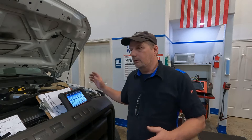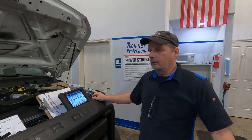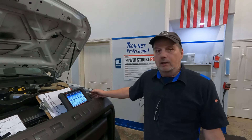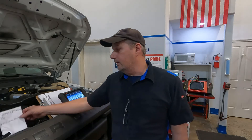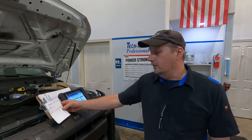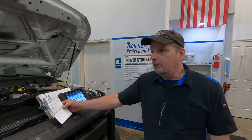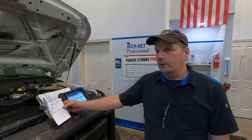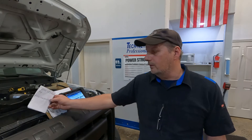Unhook the pipe, thing fires right up, runs perfect. We want to know why. It did have a couple of codes for the pressure sensor — the erratic signal on circuit A and the performance code P0471, which is the sensor performance.